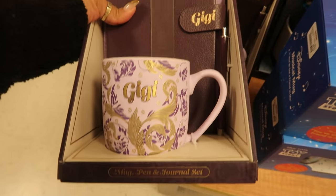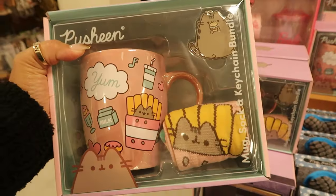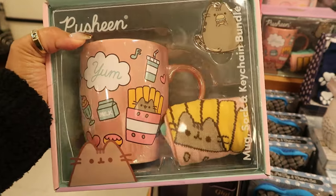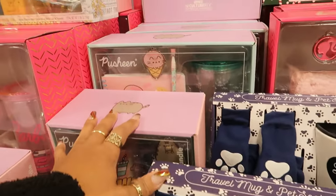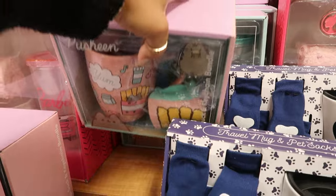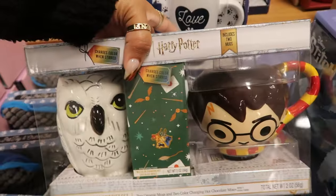Mug, pen, and journal set — that'll make a nice gift, it says 'GG,' for 13 dollars. This cup set — or mug set — with a keychain and some socks, that's 15 dollars. There's a few of those, and then there's the set back there with the notebook. Harry Potter changes color when stirred — oh, that's cool, 20 dollars.